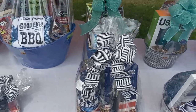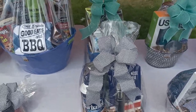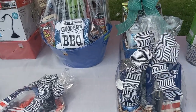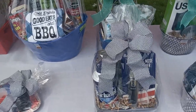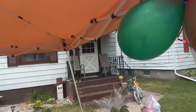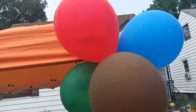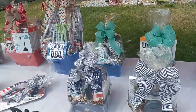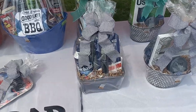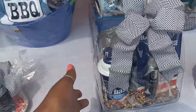Dollar Tree and Dollar General didn't have any Father's Day balloons. Only Walgreens had balloons — little ones on a stick for $2.99. There's no way I'm spending three dollars on a balloon I could get for a dollar at Dollar General.